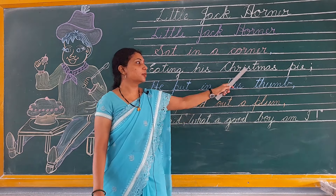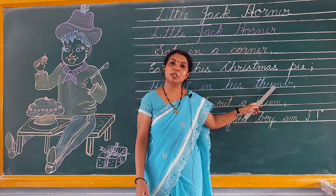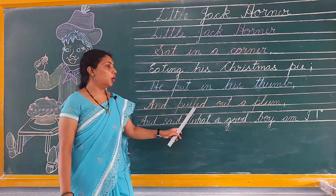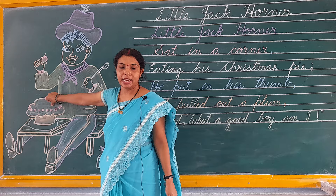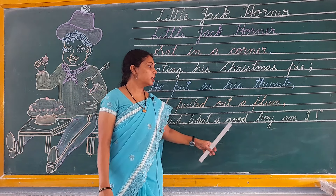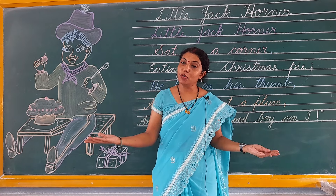He put in his thumb — उस Christmas pie में उसने अपने thumb को डाला। And pulled out a plum — और उस Christmas pie में thumb डालने के बाद उसमें से उसने plum निकाल लिया। And said, 'What a good boy am I' — और उसने कहा मैं कितना अच्छा बच्चा हूं।